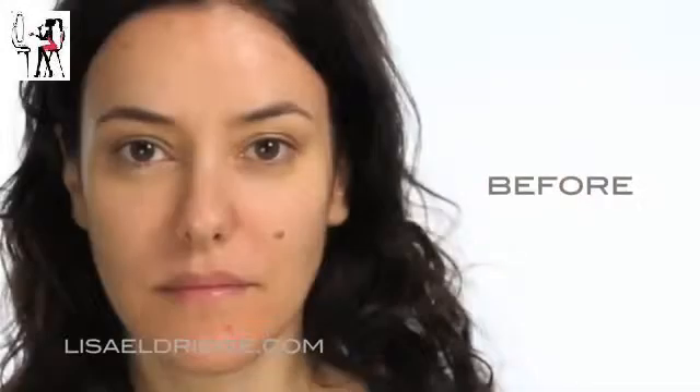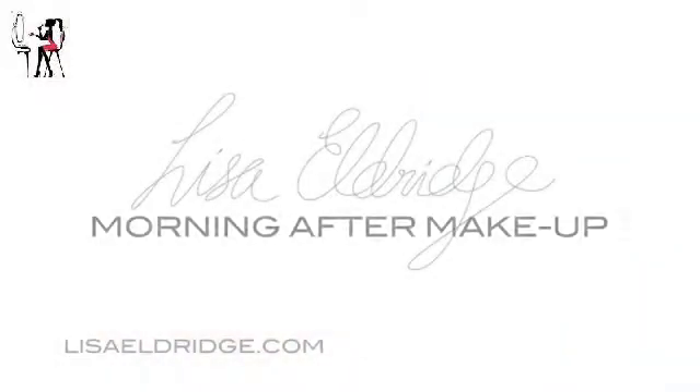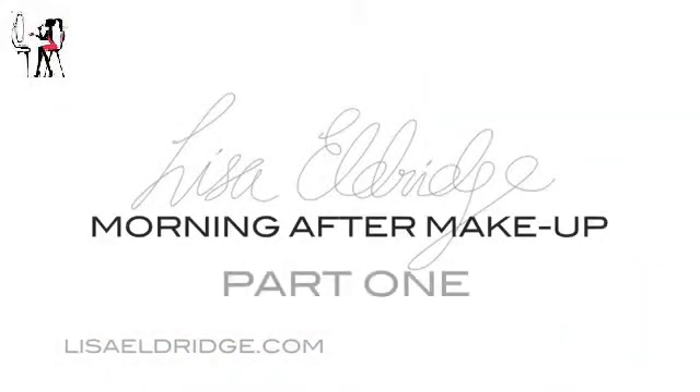Hi everyone, this is my morning after the night before makeover. I was out last night so I thought this was a great day to do this video. I have very dehydrated skin, it's blotchy, some spots coming up, my lips are incredibly dry and I managed to bite into one of them last night with a bit of skin hanging off. It's one of those days when you wish you could just stay in bed all day, but I'm going to show you how to look fantastic.